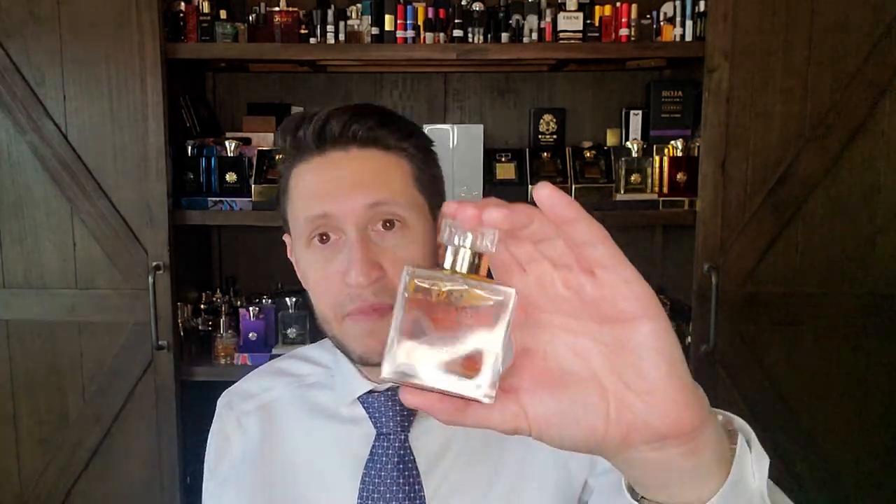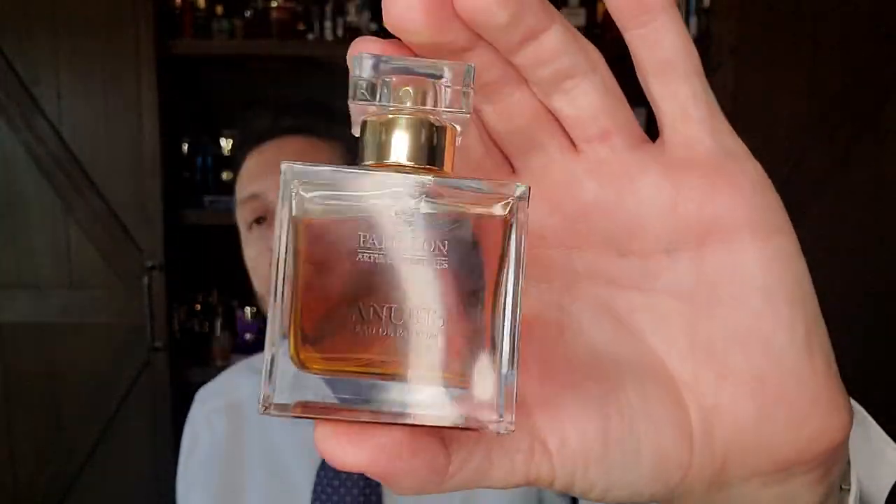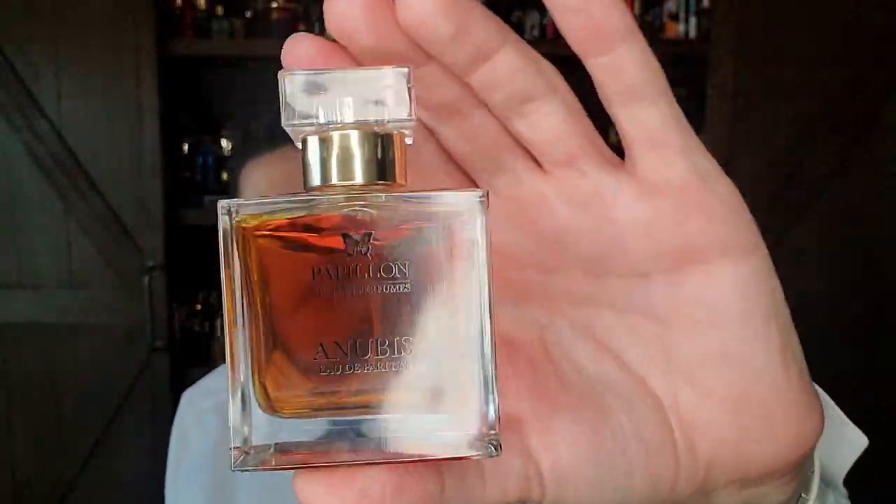Don't worry about the white floral Egyptian jasmine note — it just plays a complementary role. If you don't like white flowers, don't worry; this is resinous, dark, leathery, and smoky. Even in the heat it worked beautifully. Anubis is number four on the list.